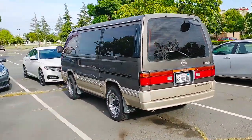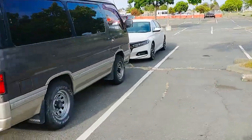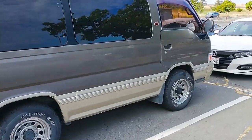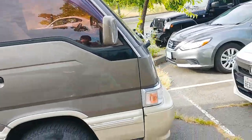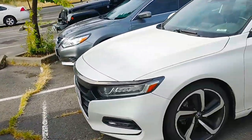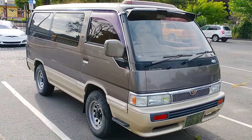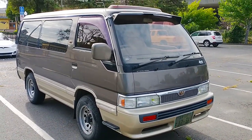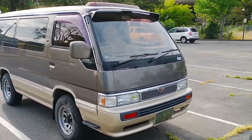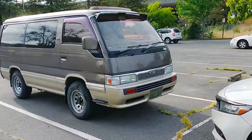Check this out — a Nissan limousine turbo diesel JDM. I thought this was like a Toyota Hiace at first from a distance, but it's not. It's got a sunroof too. Who knows how long it's been here — it was actually gone by the time I left this area, so I had to double back.